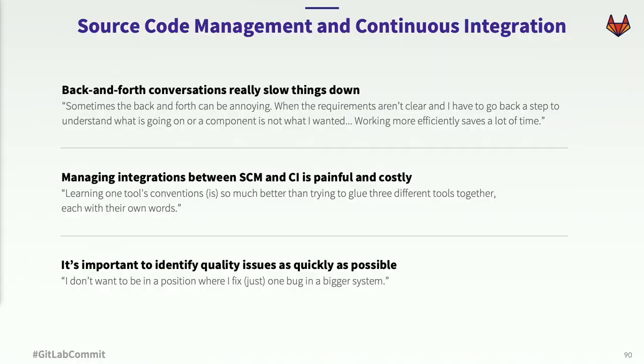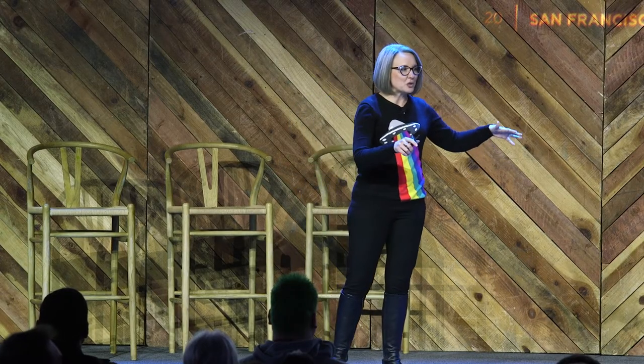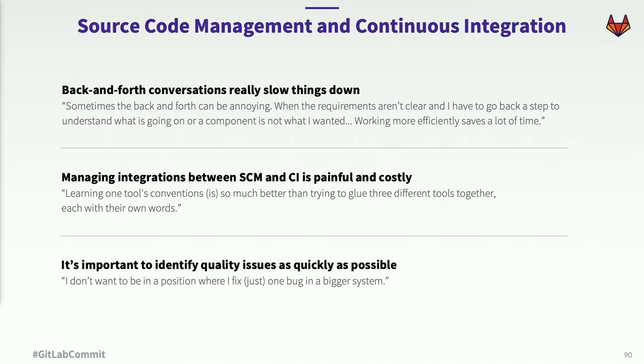Another thing we hear about is managing integrations between SCM and CI. Scott already mentioned the pain of designing, building, and maintaining integrations. But as UX practitioners, what we think a lot about is building consistent experiences — it's already hard enough to learn one tool's conventions, and it's extra hard when you have to learn several tools' conventions. And lastly, we hear a lot about the impact that bugs can have on a team's velocity. Quality issues can be hard to identify and can have a cascading effect — developers want to know about bugs as early as possible and don't want to dig through a bunch of different tools to figure out what went wrong.